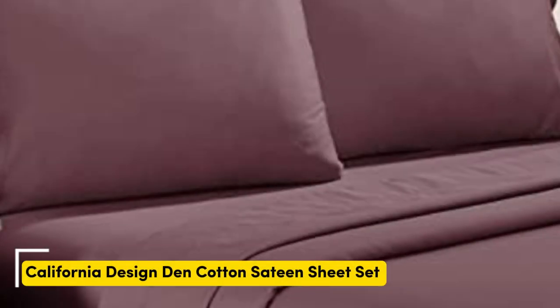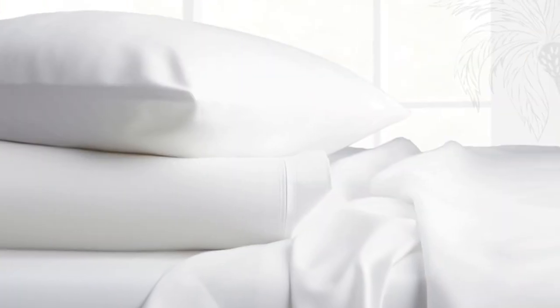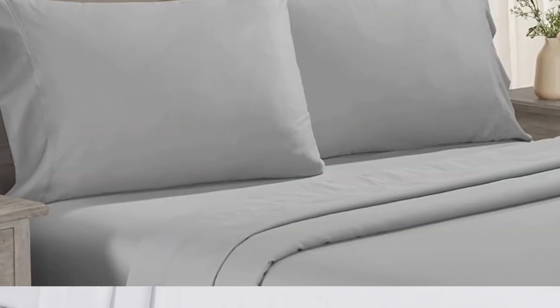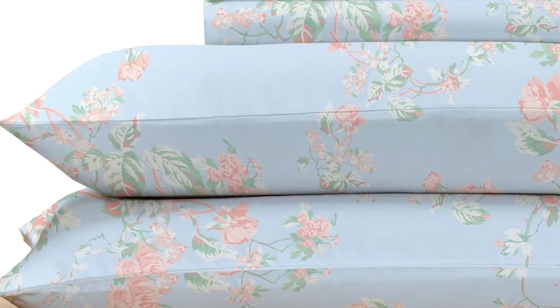Number four: testers described the feel of these sheets as smooth, but not silky or satiny — slightly softer than percale — making them a great middle-ground option for anyone who can't decide between sateen and percale. Not only do these sheets retail for a fraction of the median cost of those we tested, but they're well-constructed and held up in the wash. Aside from some slight shrinkage, the sheets had no loose snags or pilling after laundering. While making the bed, testers appreciated the top and bottom tags that save you the hassle of determining which side is the long side and which is the short.